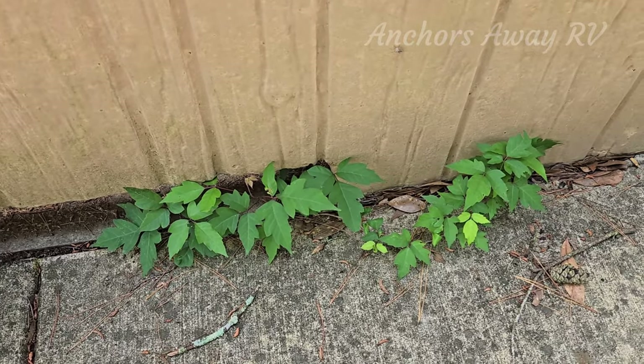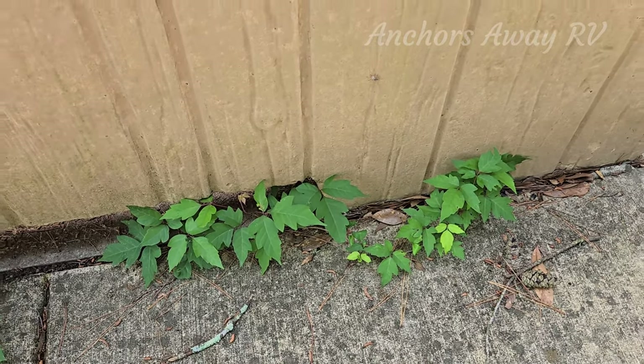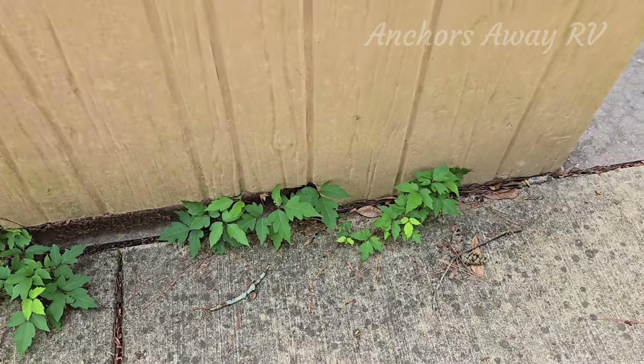One thing to watch out for in Beaver's Bend is the poison ivy — or poison oak, I think it is poison ivy. This is around the toilet block and it also lines the sides of the creek beds.